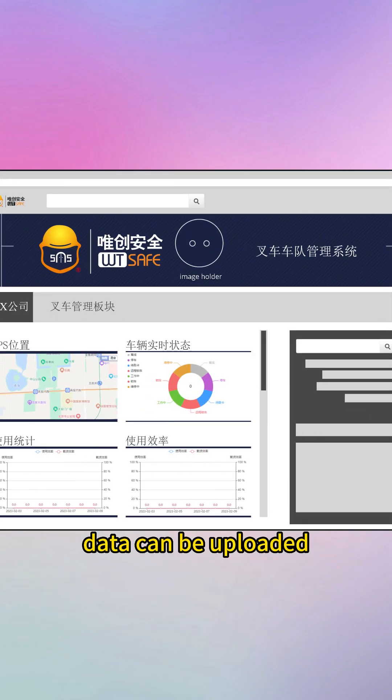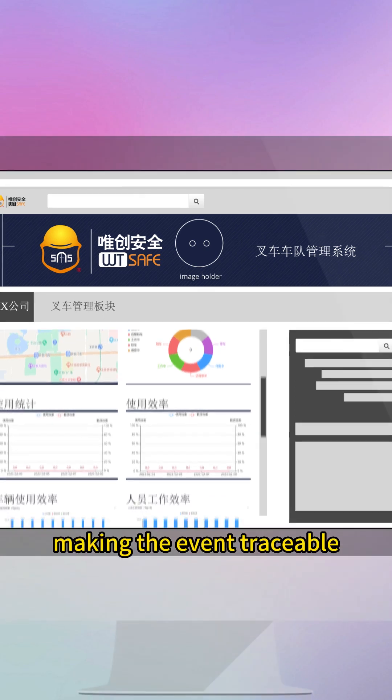The driver's event and efficiency data can be uploaded to the cloud platform, making the event traceable.